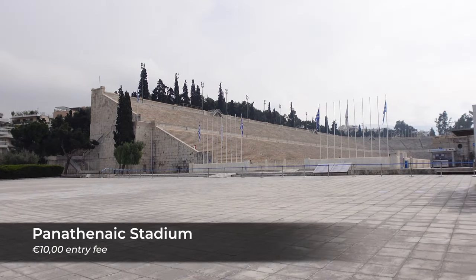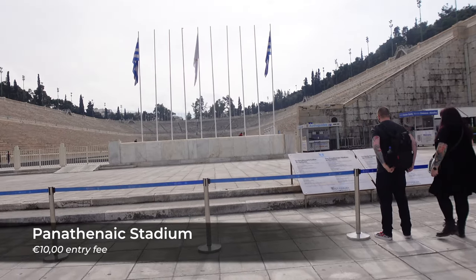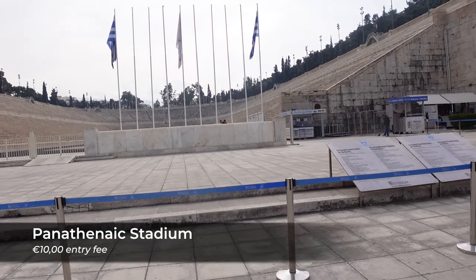This is the Panathenaic Stadium — the home of the first official Olympics in 1896. Unfortunately, we don't have time to go inside the stadium right now. We're going to make our way across the street to the National Garden.